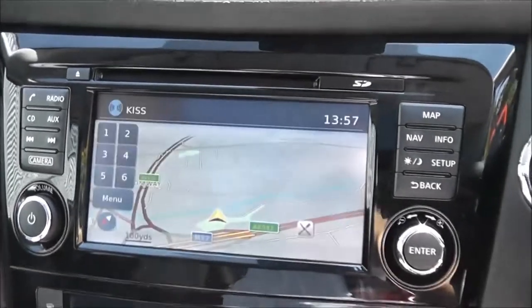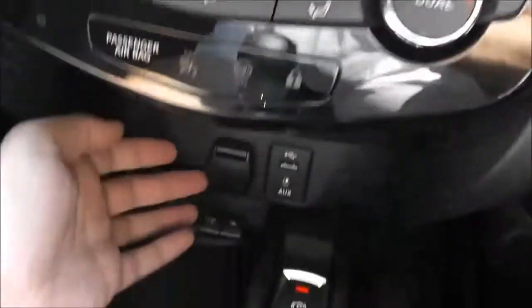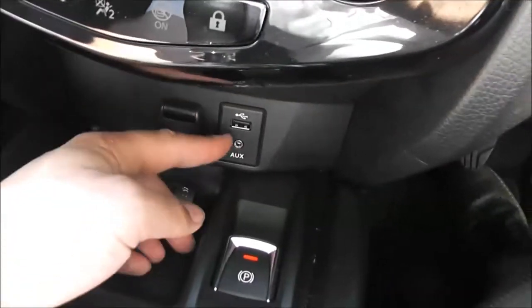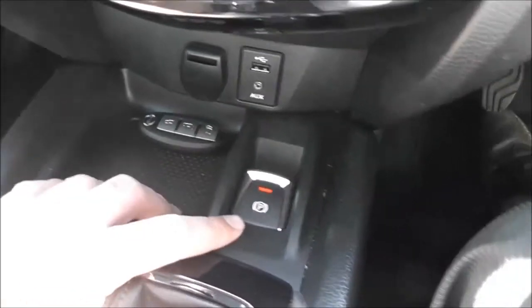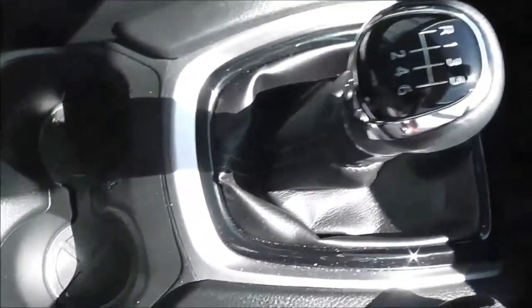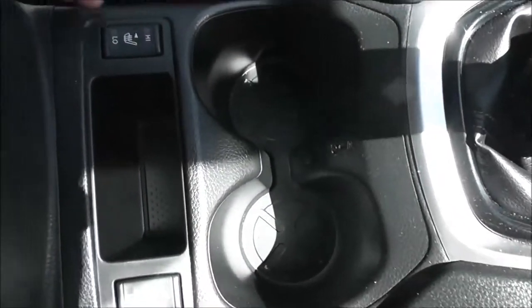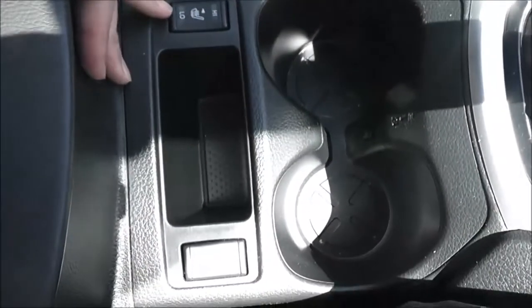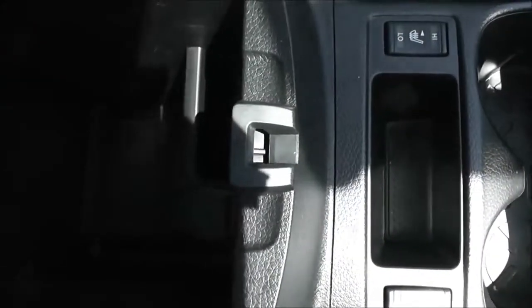Below that we've got dual zone automatic climate control, then a 12 volt socket, and a USB and AUX port so you can plug in external media players such as iPods. It has an electronic parking brake and 6-speed manual transmission. Moving down the centre, there are a couple of cup holders with a temperature control to keep your drinks cool. There are also switches for the heated front seats, and underneath the armrest there's a storage space with another 12 volt socket.